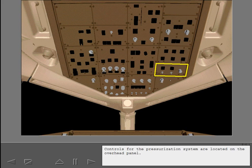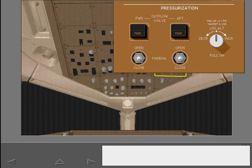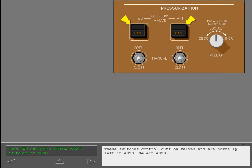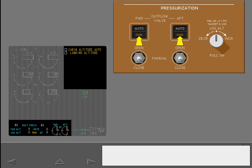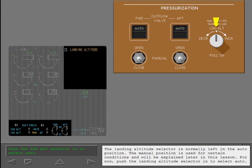Controls for the pressurization system are located on the overhead panel. These switches control outflow valves and are normally left in auto. Select auto. With the forward and aft outflow valve switches in auto, the manual lights extinguish. The ICAST caution message cabin altitude auto is removed. And the letter M, which indicates the outflow valve is in manual mode, is no longer displayed.